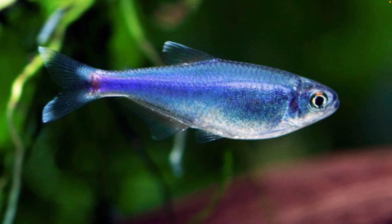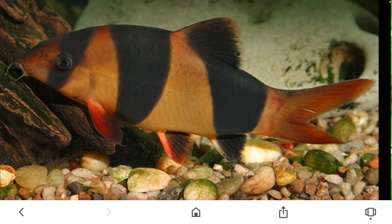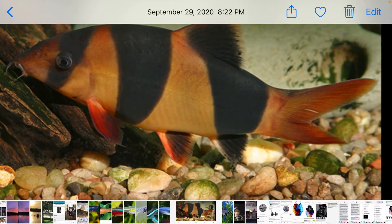This is another type of tetra. This might go into the five gallon but I'm only getting like one or two, maybe three as a school. I really like the colors on them. And yeah, this is another type of weird-looking fish — I'm not sure what it is but it's a very very cool fish.